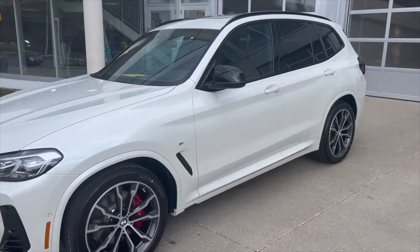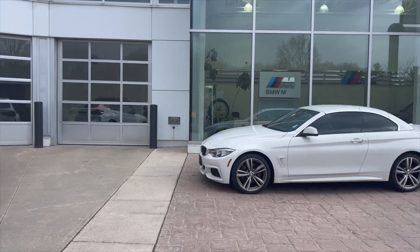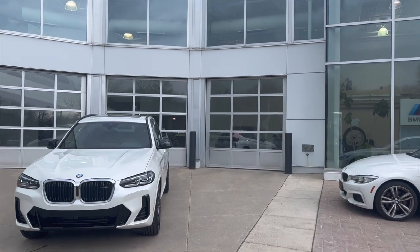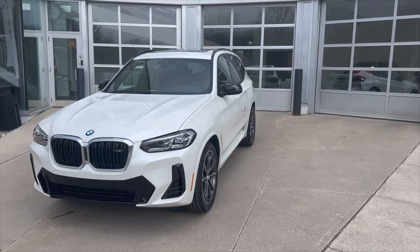This is Brilliant White Metallic — it's hard to tell but it's a perfect example right here. I have an Alpine White 4 Series and you can really start to see the difference. The sun just started to go away so it's not sparkling as much, but let me throw in a couple photos so you can see what it was like when the sun was hitting this Brilliant White Metallic.